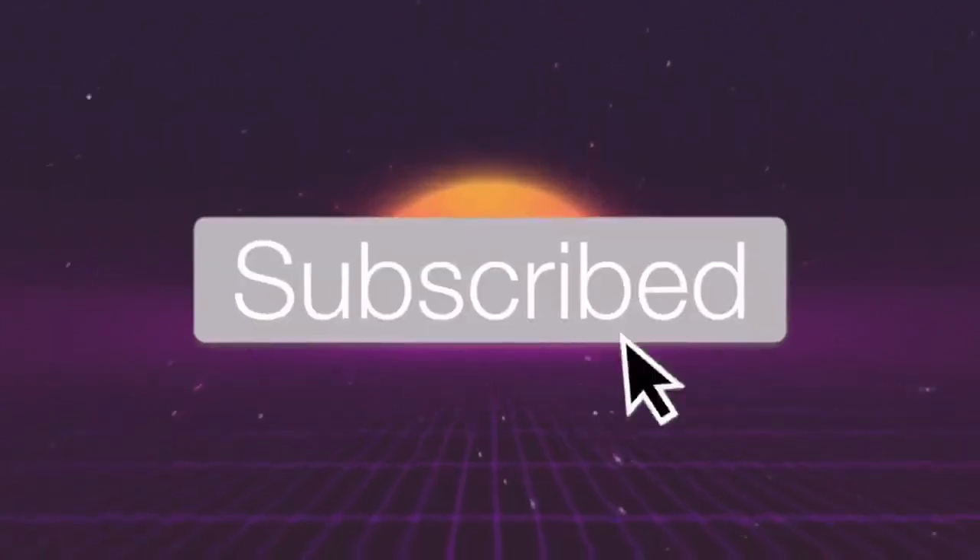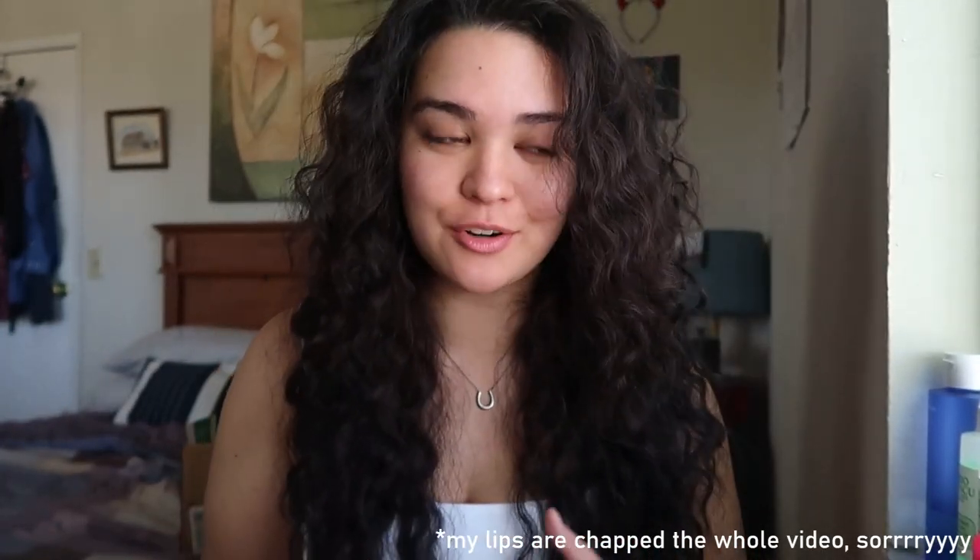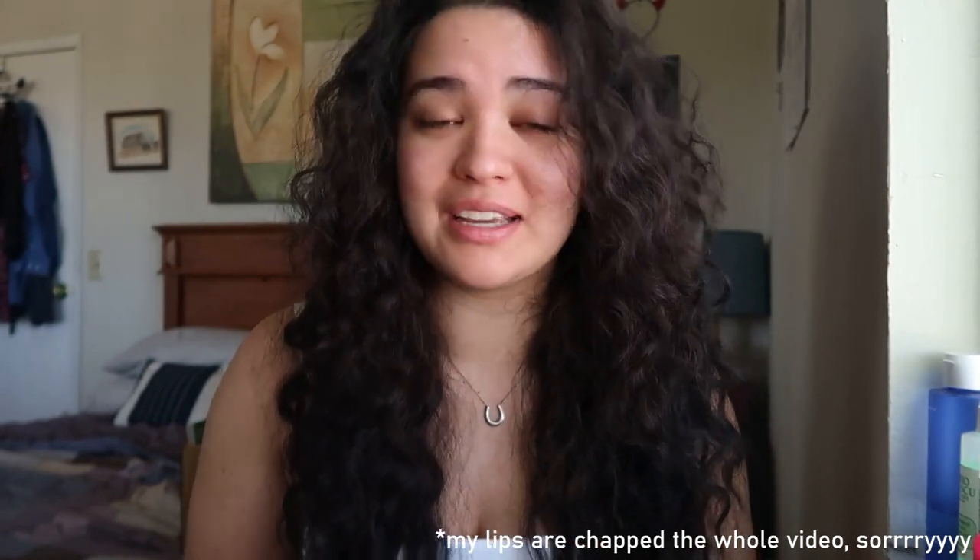Good morning, good afternoon — whenever you're watching this, hello everyone, welcome back to my channel. Sorry if my voice is a little off, I woke up like an hour ago. But today I will be doing a skincare routine. The last time I filmed a skincare routine was in September, so go watch that if you haven't. I'll also be doing an Ole Henriksen review, as it was my first time trying it.